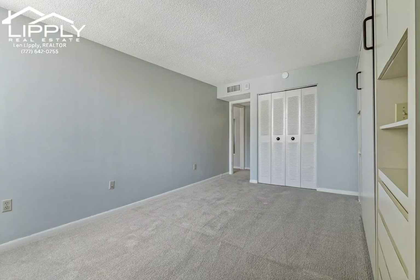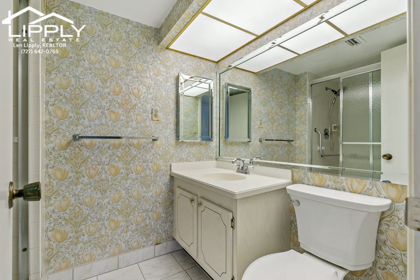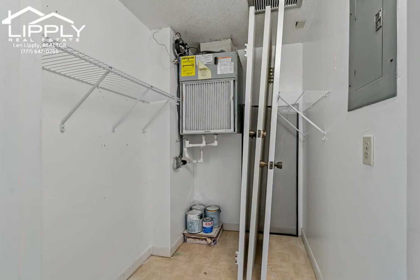Situated in the serene Island Way Estates, you're just moments away from gorgeous Clearwater Beach with endless shopping, dining, and entertainment options. Don't miss the opportunity to own this exceptional condo in one of Clearwater's most sought-after communities. Schedule your private showing today and experience the best of Florida living.